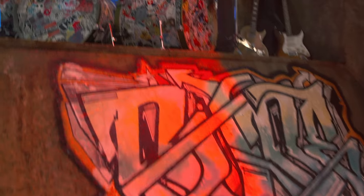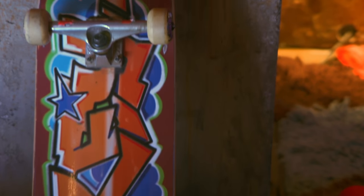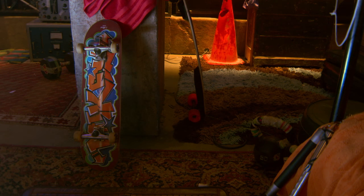Mikey's bunk is beneath Raphael's. He's got a drum kit next to his bed, he has guitars. His bed is definitely not made, so this is much more of a fun, interesting feel to Mikey over here.